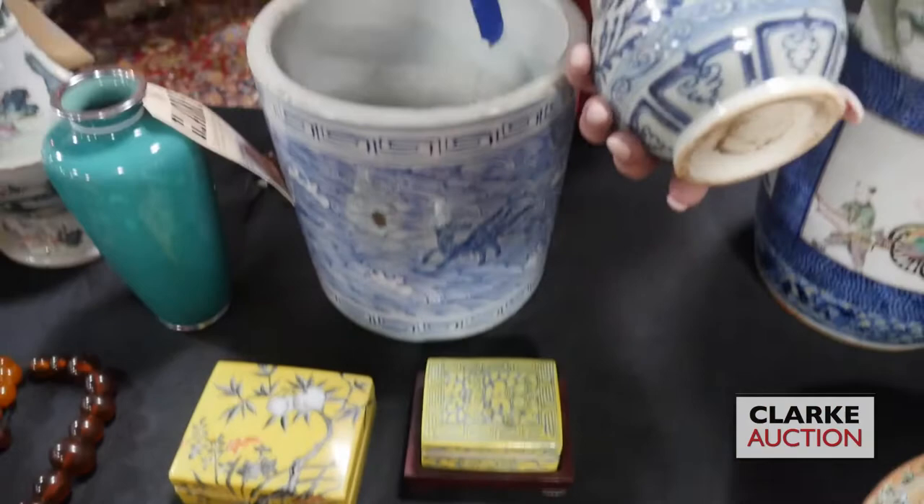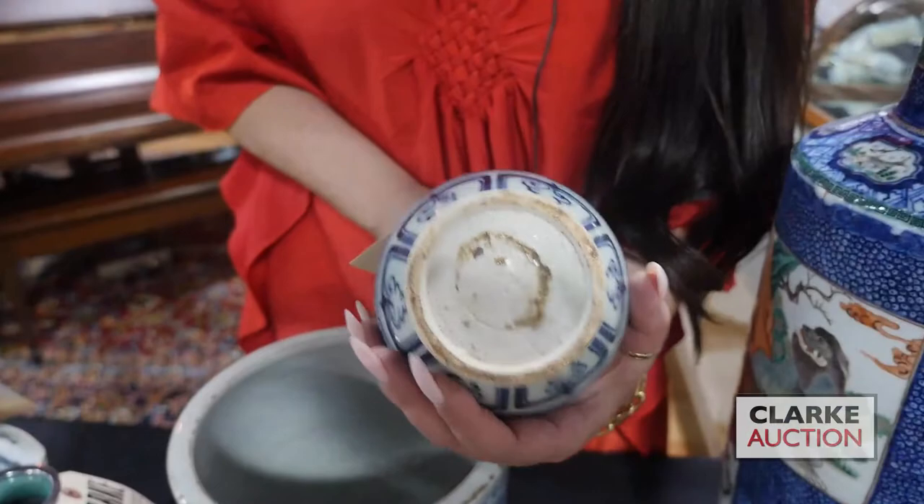We have these two lidded boxes with yellow ground, quite nice. A nice blue and white vase here with phoenixes and flowers — and here's the underside.